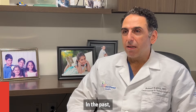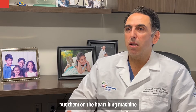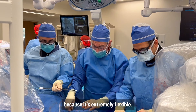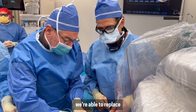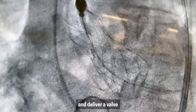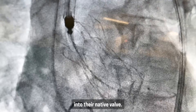In the past, in order to replace someone's aortic valve, you would have to open their chest, put them on the heart-lung machine, and remove their old valve. The Navator valve is unique because it's extremely flexible. With new technology, we're able to replace a person's valve by going with a wire through their groin or through their arm and deliver a valve into their native valve.